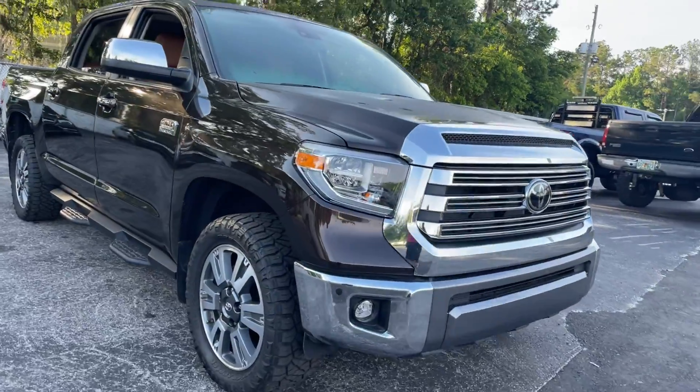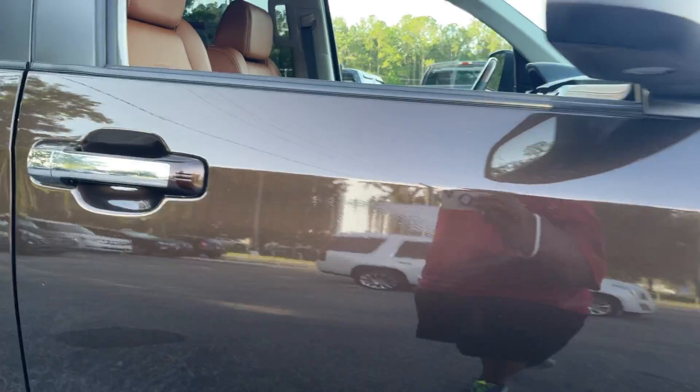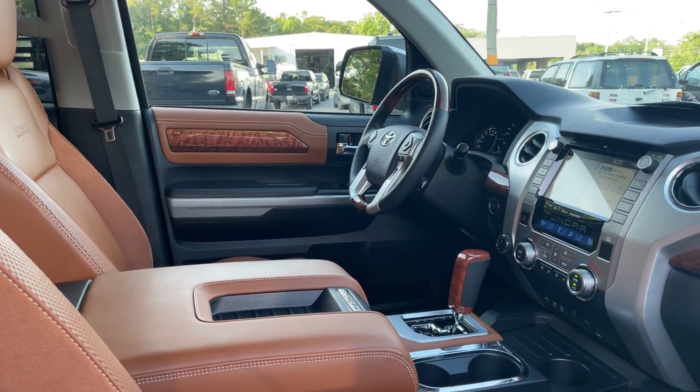This is a 2020 Toyota Tundra Crew Cab 1794 Edition, brown over brown leather interior.